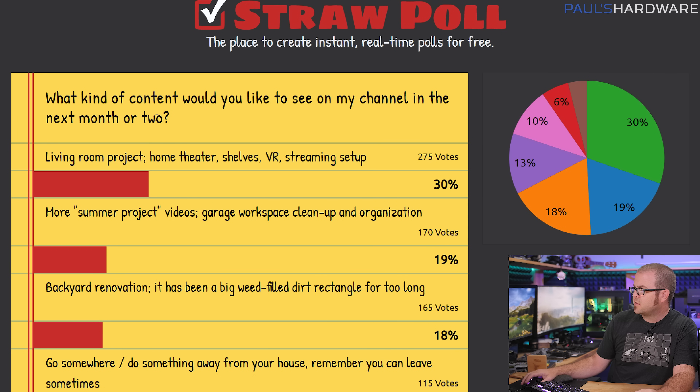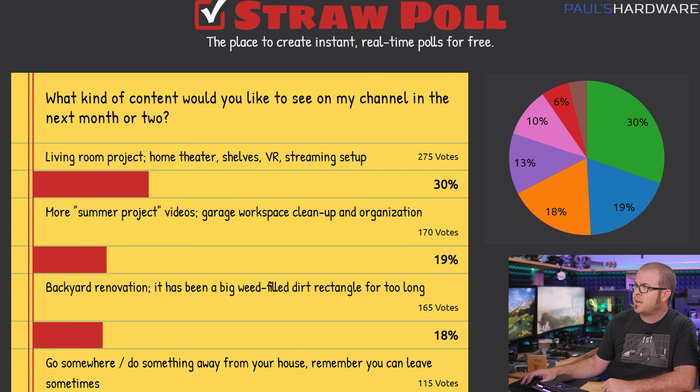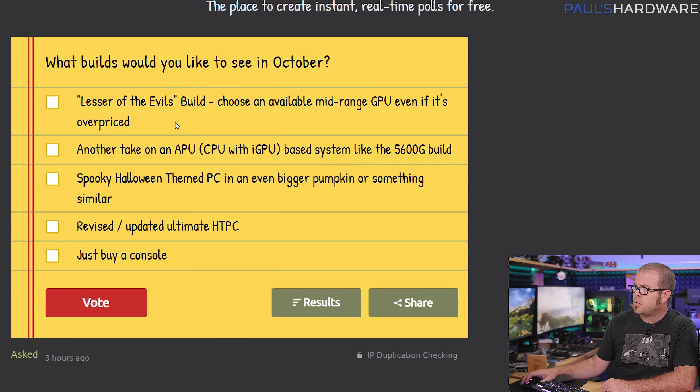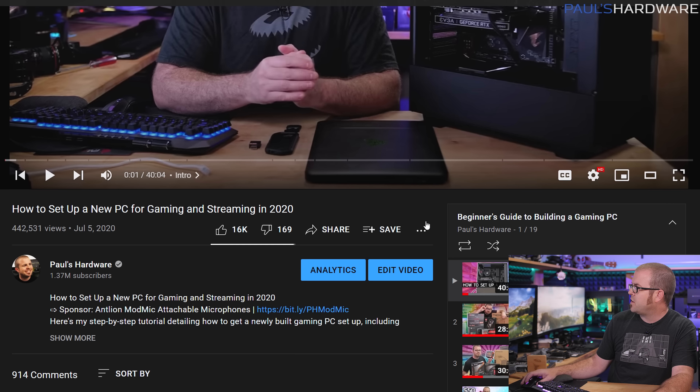I usually start off with a straw poll, getting some feedback from you guys. This was the one I did last month and everyone seems to want some updates on my living room project, home theater, and shelves. I'm making zero promises there, but I'll try my best. Here's a straw poll for next month — what builds you want to see in October. Also since I'm only going over parts lists today, check the description for links to my builds playlist if you want to see me build computers, or I've got a beginner's guide playlist as well.